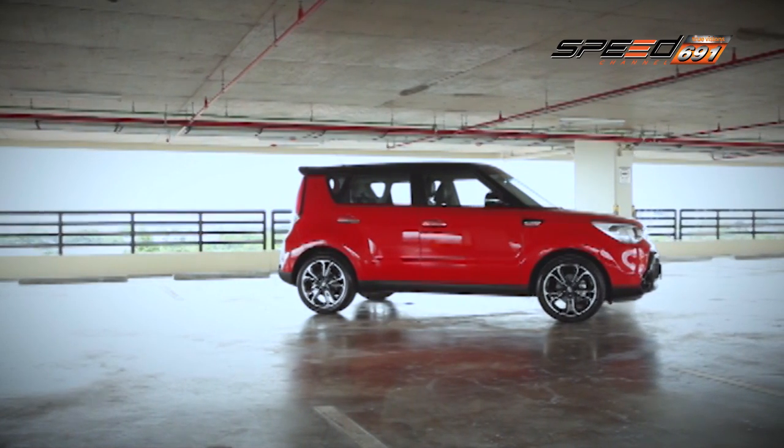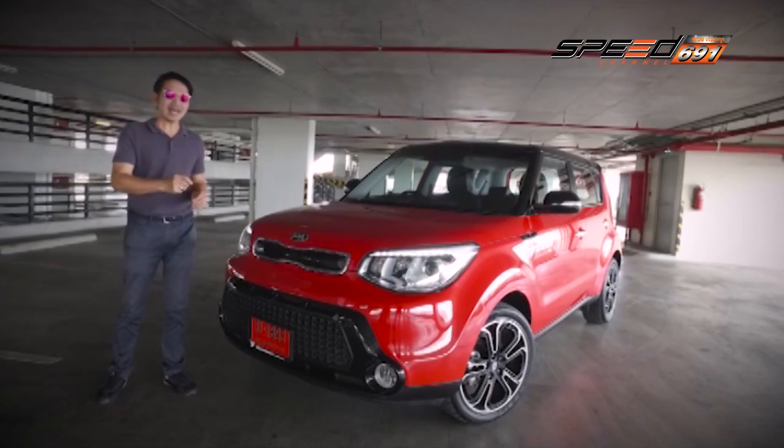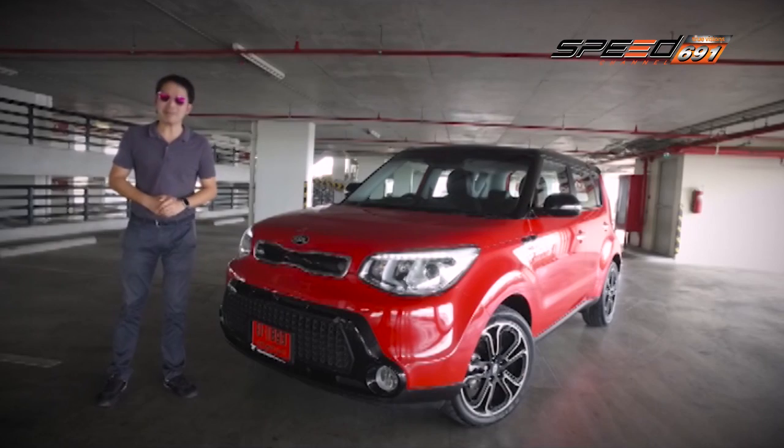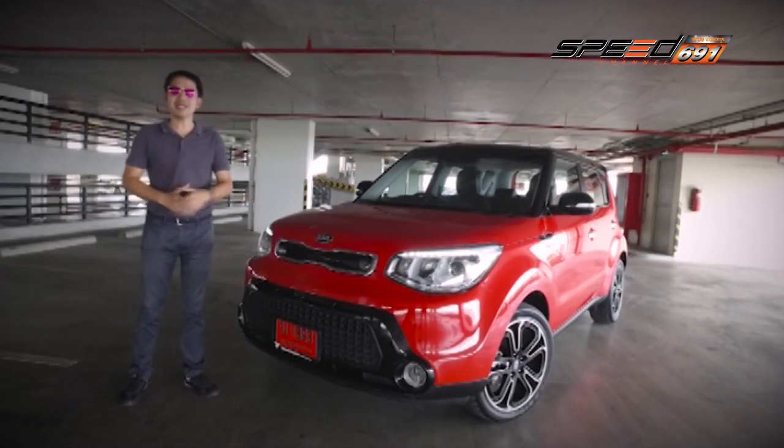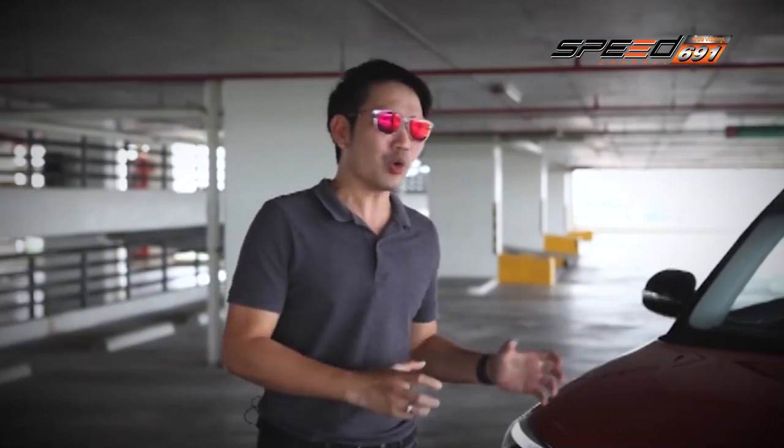คันที่นำมาทดสอบในครั้งนี้นับเป็น Generation 2 ของ Kia Soul จากครั้งแรกที่มีการเปิดตัวในช่วงปี 2008 ในงาน Paris Motor Show และมีการจำหน่ายต่อเนื่องมาถึงช่วงปี 2013-2014 และในปี 2015 Kia Soul ได้มีการเปิดตัวแนะนำใน Generation 2